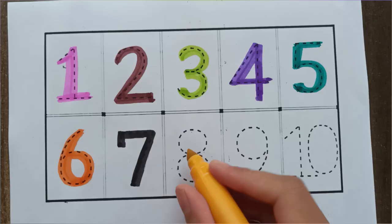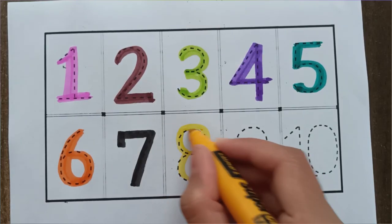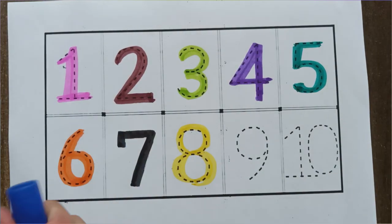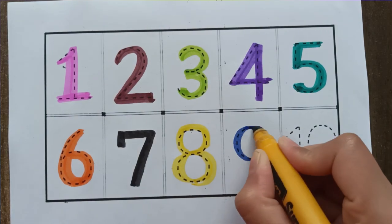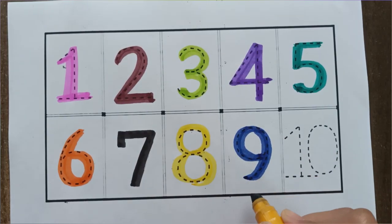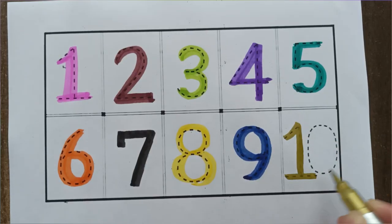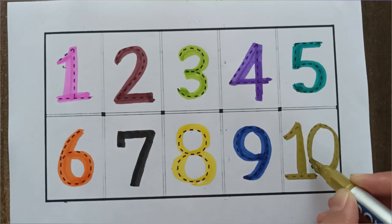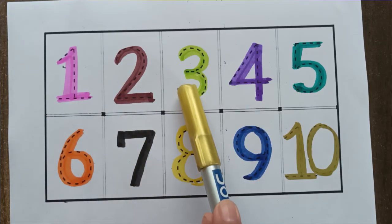Yellow color, 8. Yellow color, 8. Blue color, 9. Blue color, number 9. Golden color, number 10. Golden color, number 10.